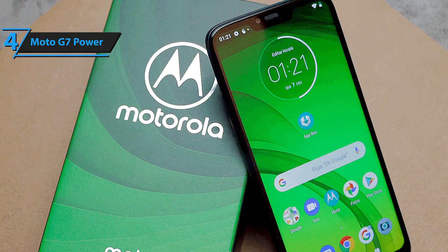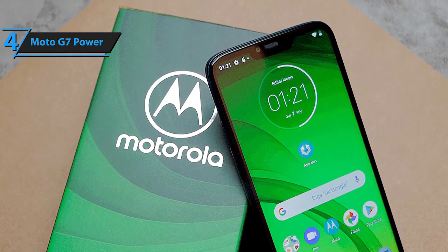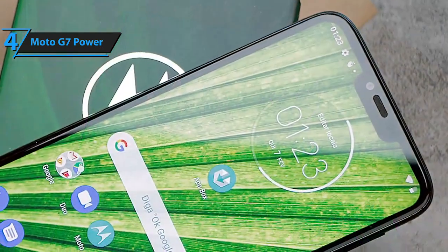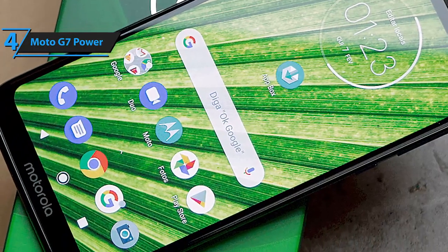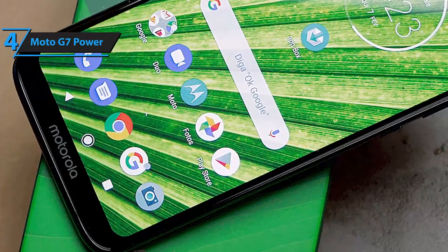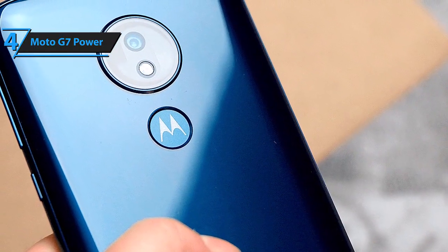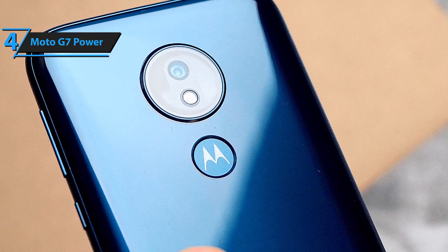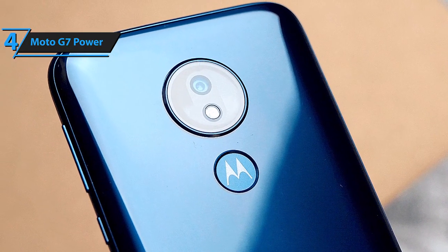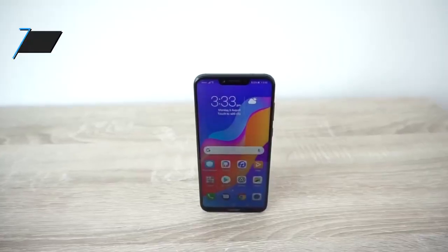The headphone jack is placed at the top of the device, which is quite unconventional for most smartphone users. The device also features a 6.2-inch screen with a screen-to-body ratio of 78.45%, which is quite expected for a phone in that price range. The Moto G7 comes with a 12MP camera and features no 4K video resolution, so lovers of high-quality images and videos will be disappointed with its image quality.